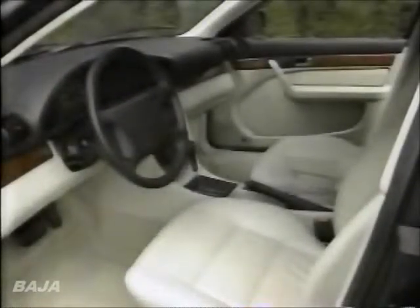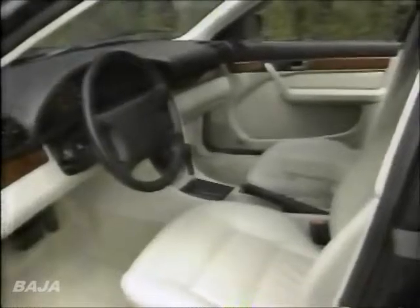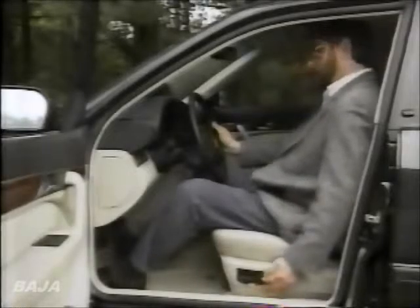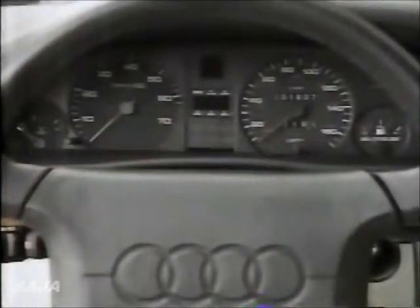The 100CS Quattro Wagon's interior boasts a long list of standard features, including a full complement of power accessories, a power moonroof, and leather upholstery. The leather covers typically firm but supportive bucket seats with eight-way power adjustments and front seat heaters to keep you comfortable on the coldest days. They face a set of large, clear analog gauges. Other standard items include a fine-sounding AM/FM cassette stereo and automatic climate controls that are a snap to operate.